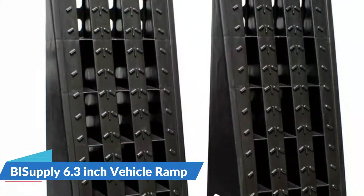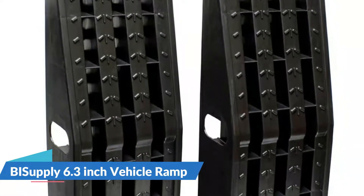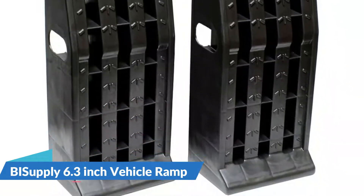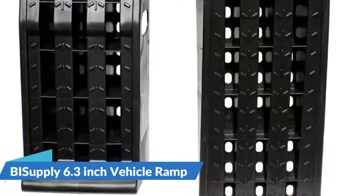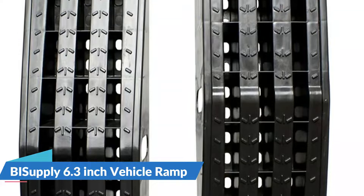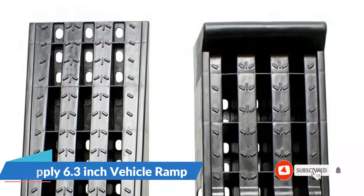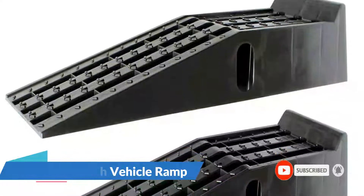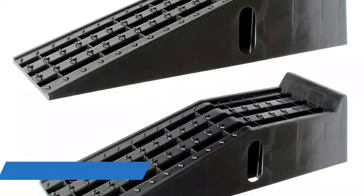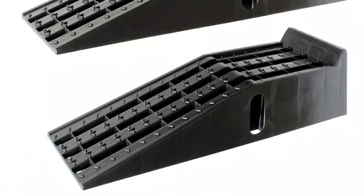It is suggested to use wheel chocks for extra security. The gradual incline lifts your truck or car up 6.3 inches from the ground, ensuring reliable lift while providing convenient access to the underside of your vehicle for routine maintenance. The 11.5-inch wide automobile ramps fit extra-wide tires. Place your truck service ramps in front of your vehicle wheels on a hard, flat surface, then slowly drive forward onto the heavy-duty ramps until you are at the top. Place car blocks behind wheels for extra security while working.